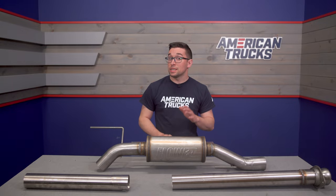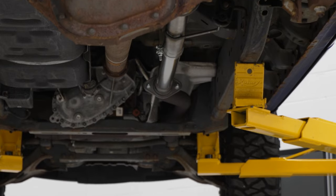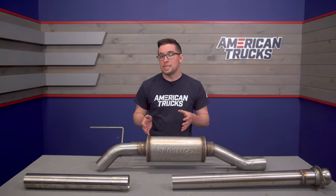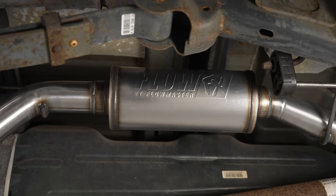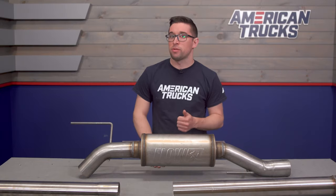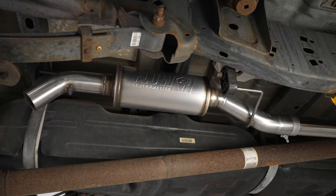Making the Coyote V8 sound good is not something that's hard to do, but keeping the volume in check can make or break the experience. The FlowFX series offers you a deep, powerful exhaust note while still keeping the volume in check, though this particular one being the FlowFX Xtreme kicks things up another notch or so. As you heard in the clips at the beginning of the video, this really accentuates the 5-liter's deep, rumbly exhaust note and makes it that much more pronounced.